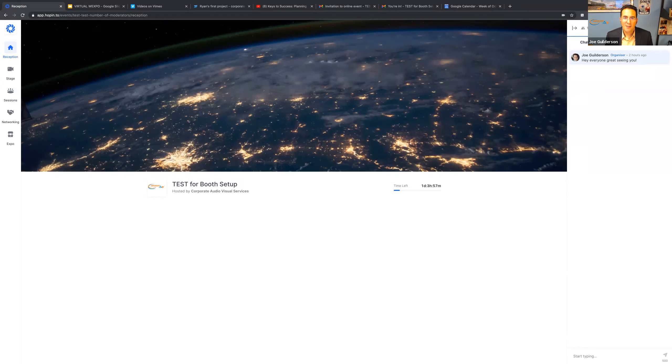Looks like we are about ready. I'm Joe Gilderson with Corporate Audiovisual, and my colleague Ryan Finch is also with Corporate Audiovisual. We're representing the Business Council of Westchester's team in how we're going to proceed with our first ever virtual expo. The virtual trade show is certainly a new experience for all, and that's why we thought it would make sense to hold another webinar to go through some of the key things.